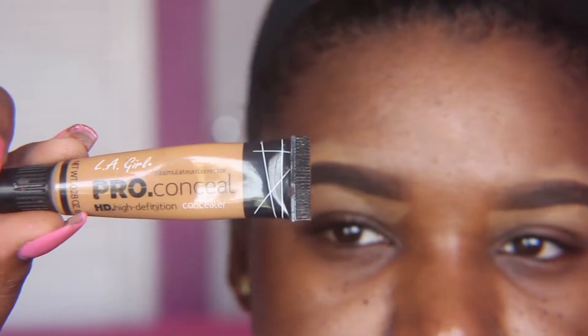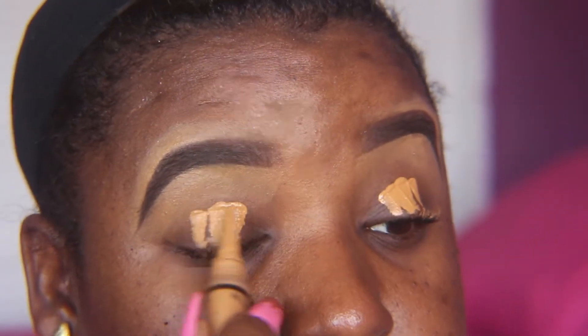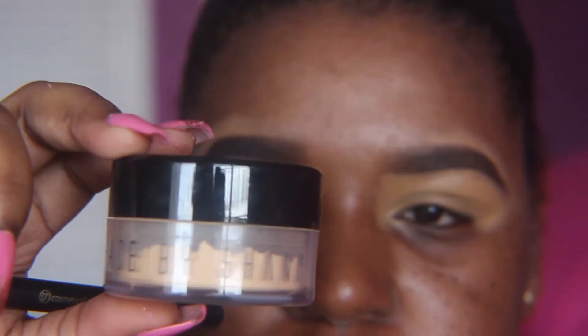Today I'll be using a mixture of products from the BoxyCharm and the Ipsy bag. I'm first going to start out by priming my eyes with the LA Girl Pro concealer in the shade Fun, and I'm going to use this flat tap brush from BH Cosmetics to blend that out. I'm now going to be setting the concealer with the Black Opal medium loose powder.